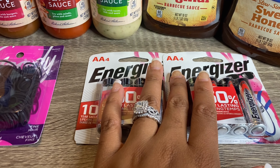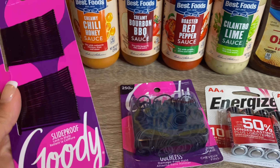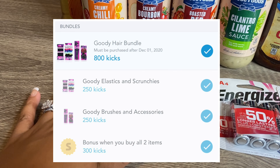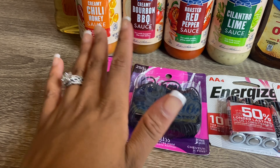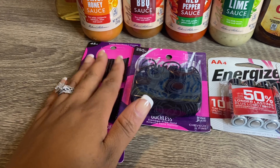Next I have some Goody elastics and Goody bobby pins. The bobby pins cost 94 cents and the elastics cost 98 cents, so $1.92 for both. ShopKicks is giving back 800 kicks when you purchase this bundle, which is equivalent to $3.20. So $1.92 for both and you get $3.20 back from ShopKicks — that makes these completely free plus a $1.28 money maker. If you don't have ShopKicks, I have a link in the description. When you use my code, you'll receive 250 ShopKicks.